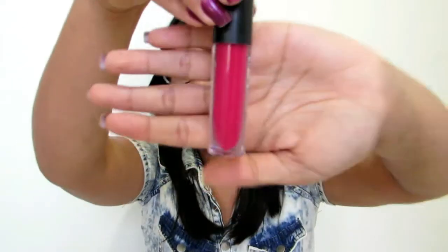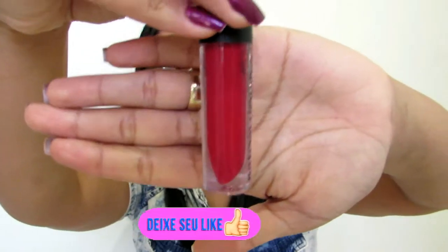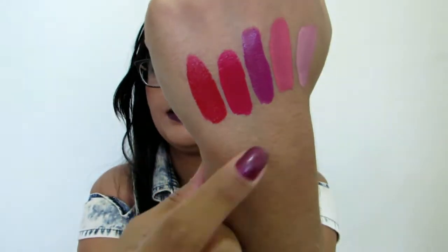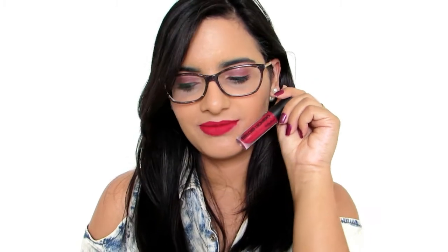Próxima cor é a 63, que é um rosinha. Conforme eu vou passando, eu vou sentindo que uns são mais grossos, outros mais fininho. Então você já sabe mais ou menos como vai ficar na hora de aplicar nos lábios. Esse rosinha e o roxinho já são mais grossinhos. A próxima cor é a 238, que é mais um vermelho — diferente, não sei definir a exata cor. Fica super lindo, maravilhoso nos lábios. Tá vendo que é bem parecido com o rosa? Esse é o rosa, e esse aqui é o vermelho. Ele também tem uma textura mais grossinha do que os dois primeiros.